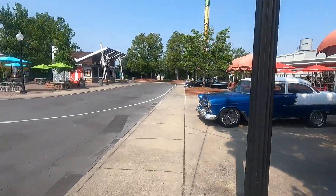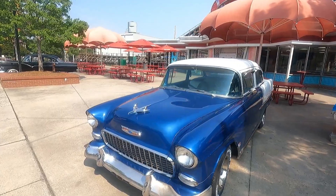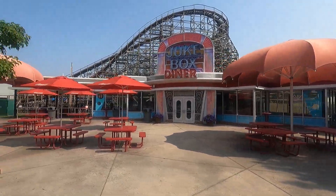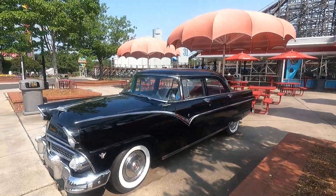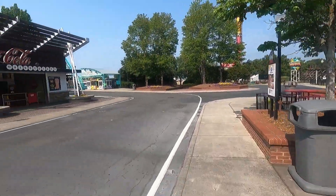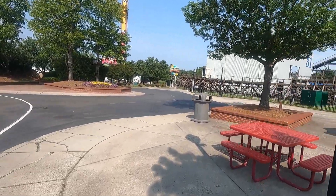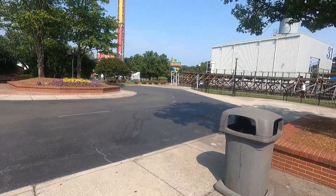As we pass the classic cars in front of the Jukebox Diner — I haven't eaten there yet, since we're usually in this area at the first chance we get and restaurants like that aren't open by then. If anybody knows how the food quality is in there, let me know in the comments. There's a Coca-Cola fountain drink area where you can fill your souvenir cups and stay hydrated, especially on these warm days.